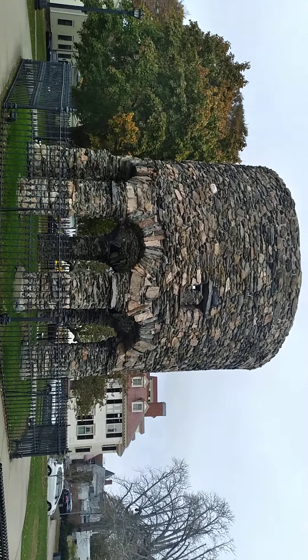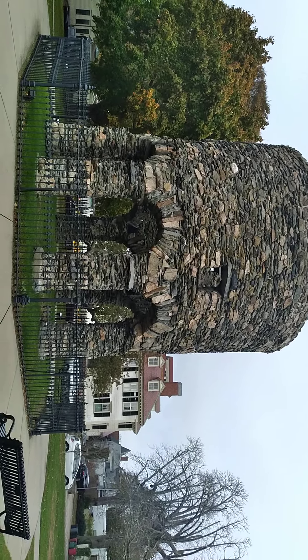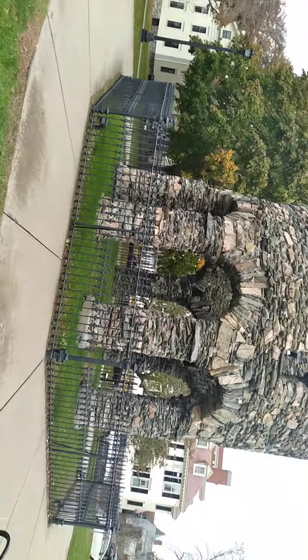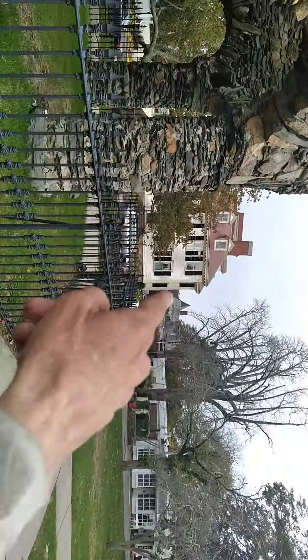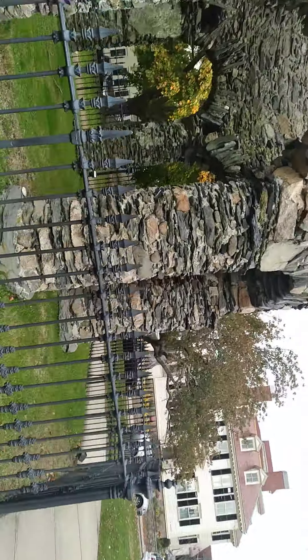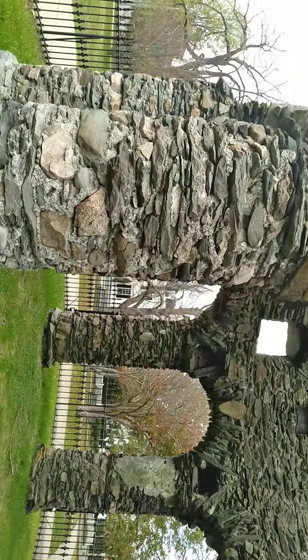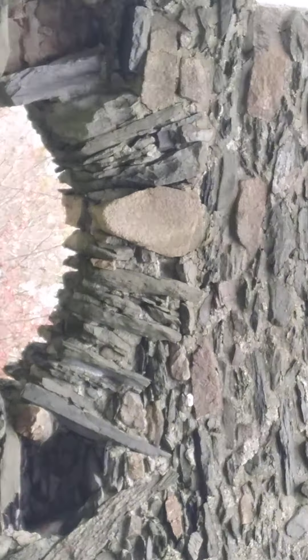Now supposedly the sun, in the summer and winter solstice, comes through and illuminates from over here on to... there is the back side of the Cumberlite stone right there. I think that's the back side of it.